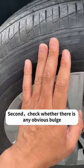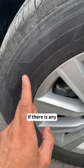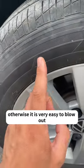Second, check whether there is any obvious bulge or damage on the side of the tire. If there is any, the tire must be replaced, otherwise it is very easy to blow out.